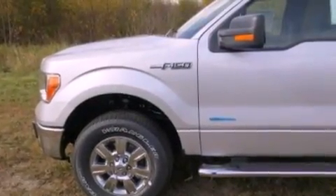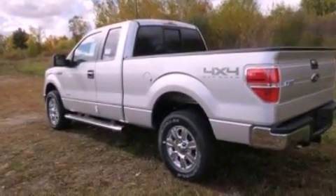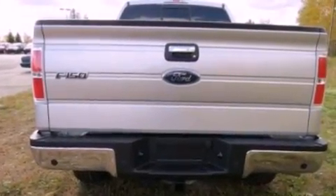It has a 3.5-liter six-cylinder engine and an automatic transmission. Features include a low tire pressure indicator, traction control and stability control systems, and full power accessories.